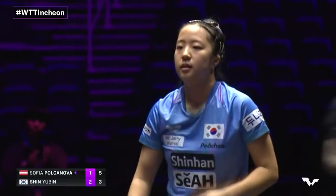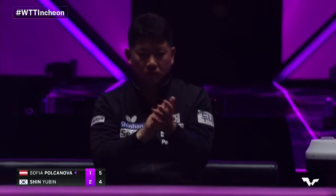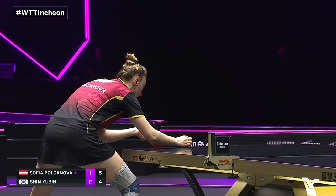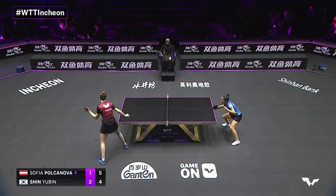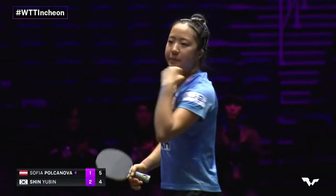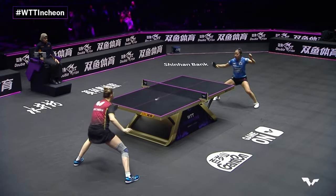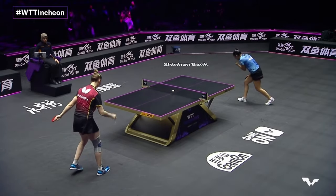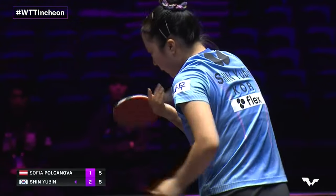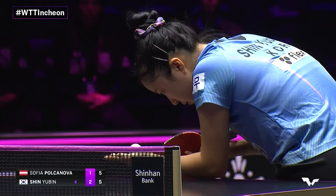Five-four, bottle challenge serve cleverly placed right back into the elbow. Shin Yubin knew what she was doing — didn't have a lot of time to respond that way, but still managed to generate a quality receive. One point game. And now it is tied up, five all. Shin Yubin did not compromise her stance, was able to get the full stroke she needed in. Level now at five each.